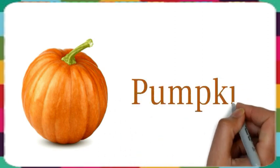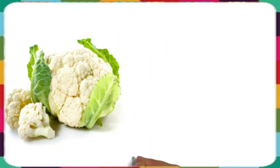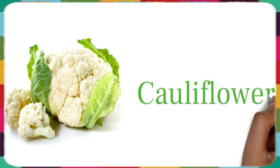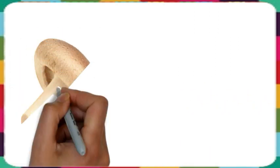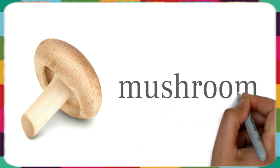This is pumpkin. This is cauliflower. This is lemon. This is mushroom.